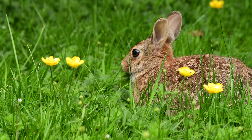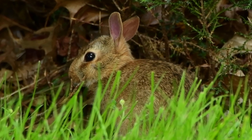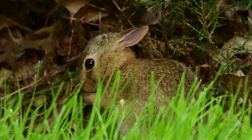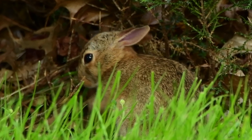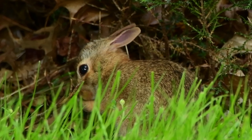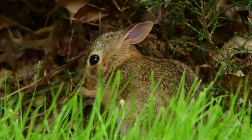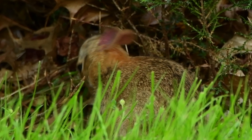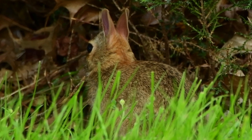They can weigh up to 54 ounces and reach 18 inches in height. They are catalogued as least concerned and population increasing, according to the IUCN Red List, which is good news for us. The lifespan is about two years, and that's because of the importance of their role in this urban ecosystem. These herbivores support the diet of many mammals, reptiles, and raptors.